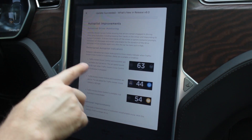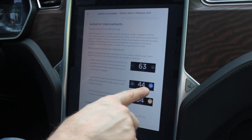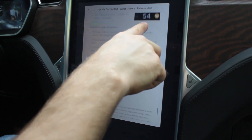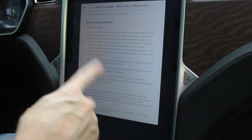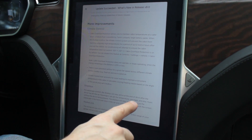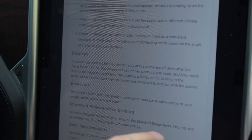Now with the autopilot improvements — we're going to show you that later — but basically it's got new icons which are easier to read. You can see when autosteer is engaged and when it's not. Also, now that it's using the radar, it's going to be able to show you not only the car in front of you but hopefully the car in front of that car. There's now cabin overheat protection, so if you leave the car with this turned on it'll keep the cabin below 105 degrees Fahrenheit. They've also improved airflow and added a feature that accounts for solar heating based on the angle of the sun at your car's location.